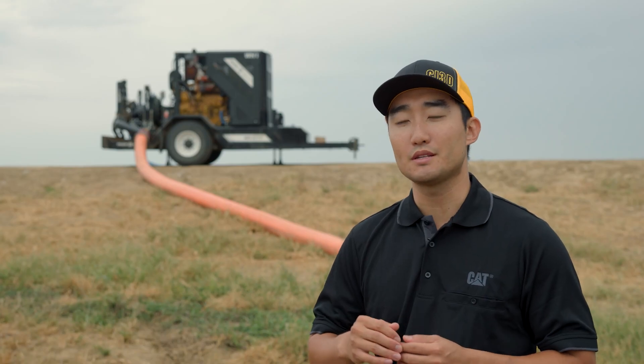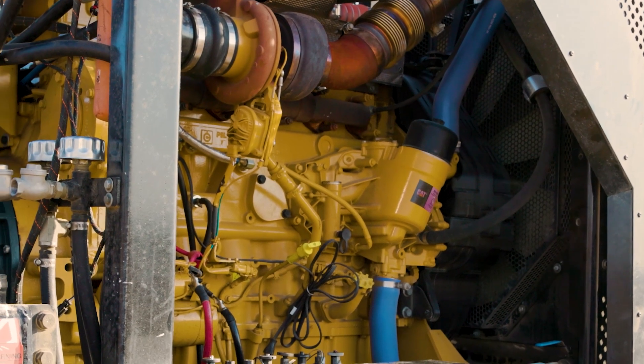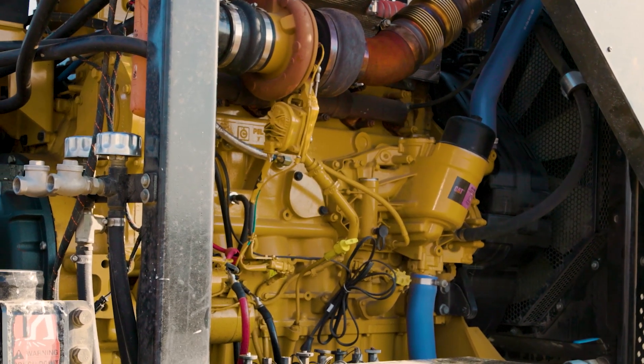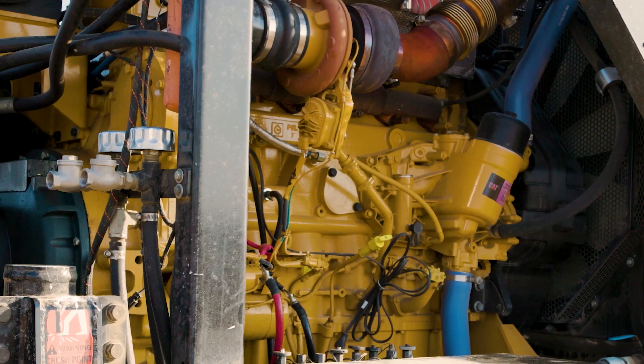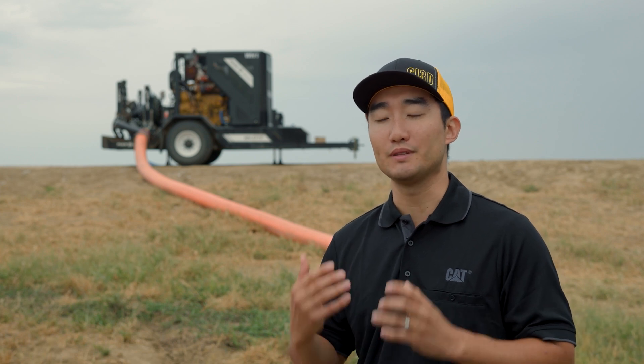The C13D has the power of three. It's capable of doing today's 13-liter, 15-liter, and single-turbo 18-liter engines' worth of power and performance — one package instead of three. Less parts, less logistics, less inventory, less training, less complexity. All of that translates to something that they want to work with.